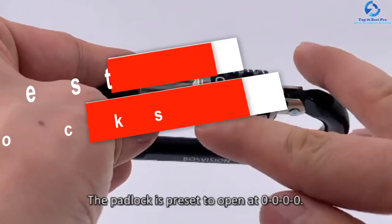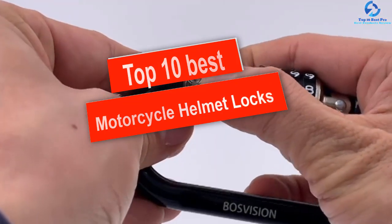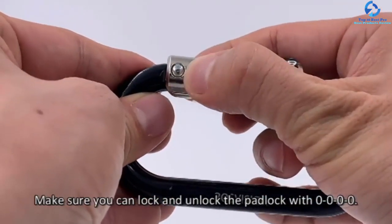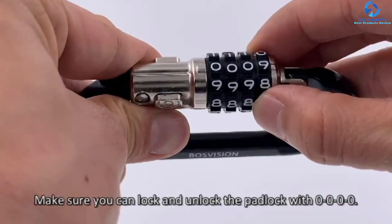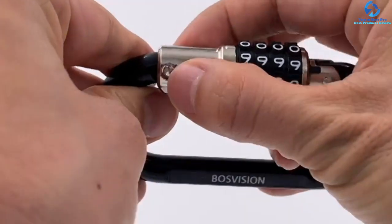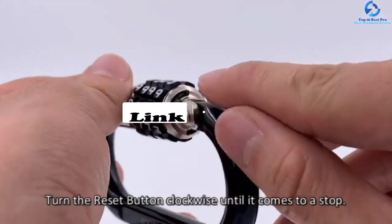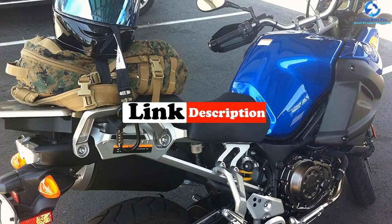Hey guys, in this video we're gonna be checking out the top 10 best motorcycle helmet locks. I made this list based on my personal opinion and hours of research, and I've listed them based on quality, durability, price, and more. I've included options for every type of consumer, so if you're looking for an entry-level option or the best product money can buy, we have the product for you. If you want more information and updated pricing on the products mentioned, be sure to check the links in the description down below.